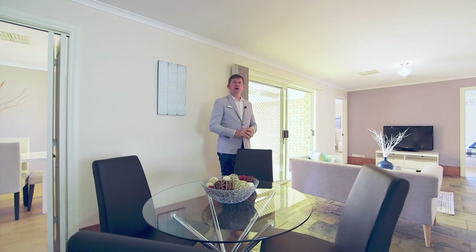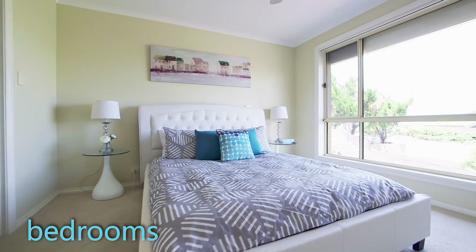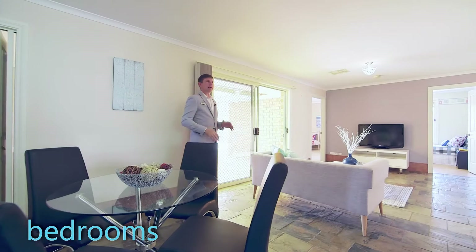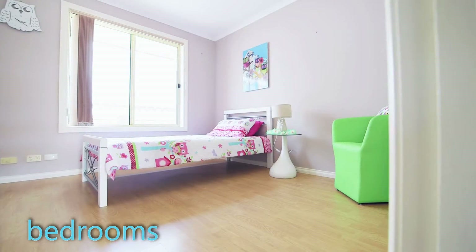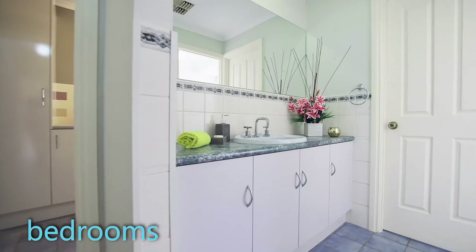On top of the living space in this home, the home also features four great sized bedrooms. You've got the master bedroom in the front with a beautiful big walk-in robe and ensuite bathroom, and then down the back here you've got three further bedrooms, two with built-in robes, serviced by a great three-way bathroom and a huge laundry.